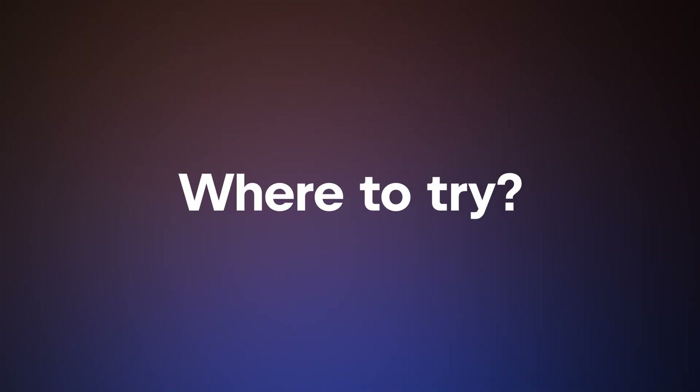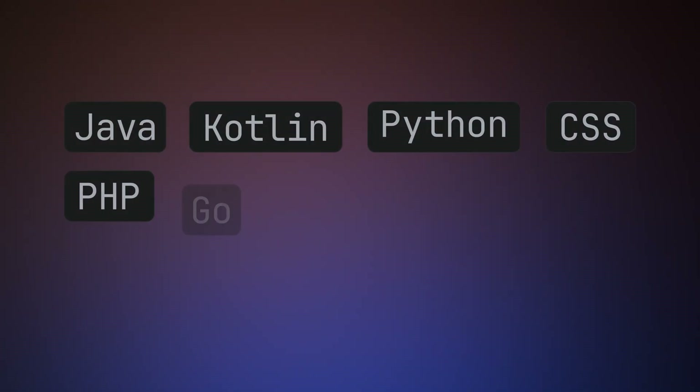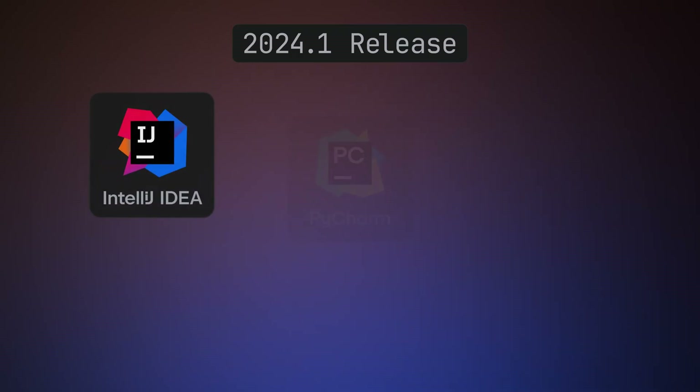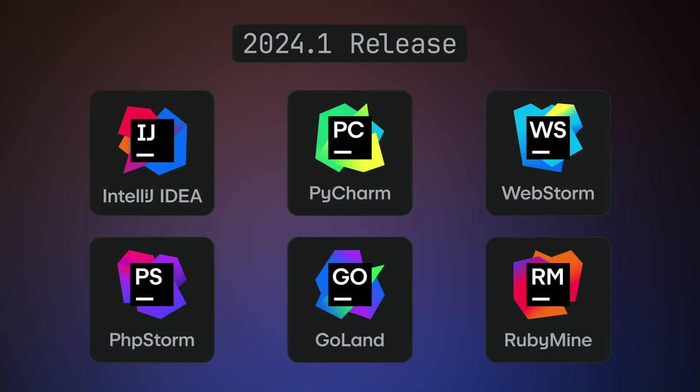Sounds exciting — where can you try it? Let me guess: JetBrains IDEs. That's right. We have full line code completion working for all these languages, with C-sharp, Rust, and C++ planned for the future. Look for the full line code completion plugin in the 2024.1 release of these JetBrains IDEs, with other IDE support coming soon.